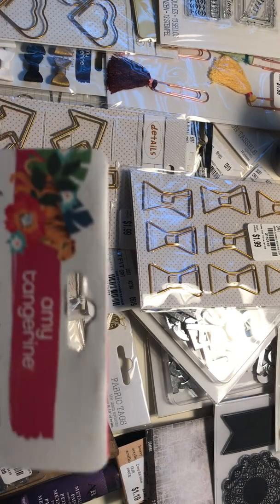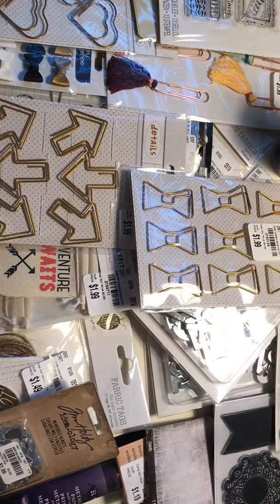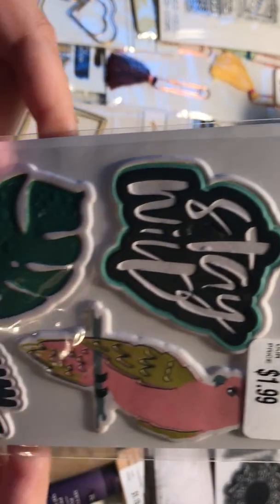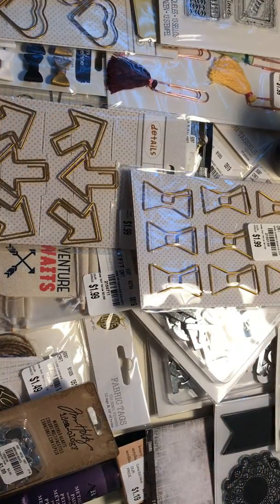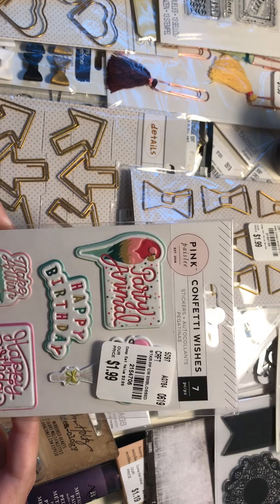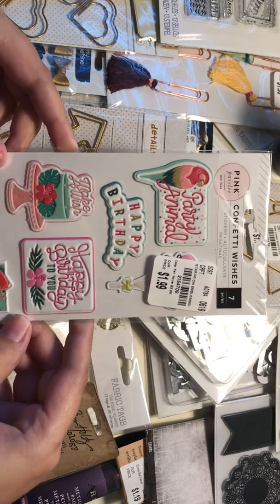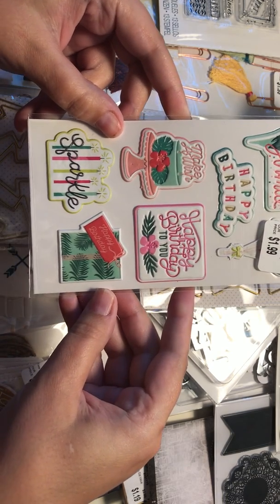Then I got these Amy Tangerine pens — I love them, they're going to be so cute to stick on pages and stuff. And here I got the Wild Heart stickers. I got two packs of these — it just fell into my shopping cart like everything else, right? Party animal, happy birthday, make a wish.